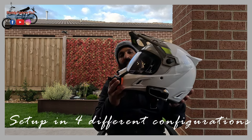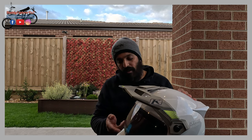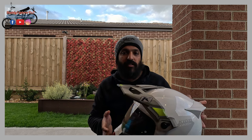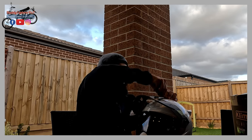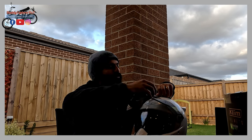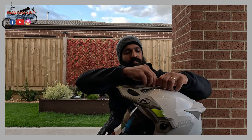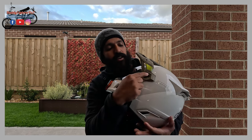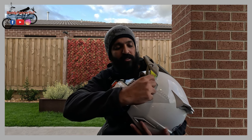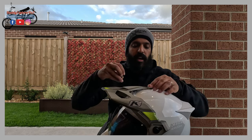This helmet can be used in four different configurations. Configuration one is the adventure style with the peak and sun visor attached. Configuration two is like a sports helmet where you remove the peak - it's quite easily removed because there's only one thumb screw on top that you just twist with your finger and the peak comes off. You can then replace the thumb screw to cover the hole.